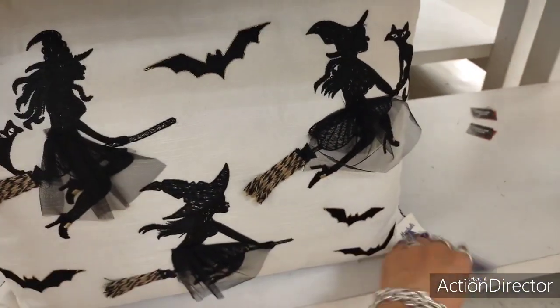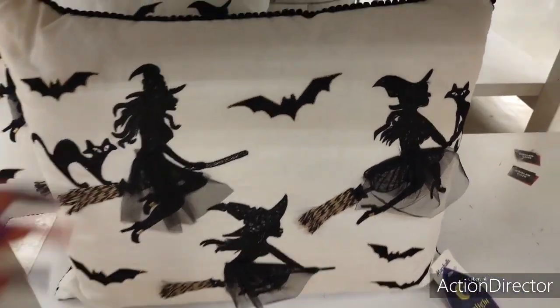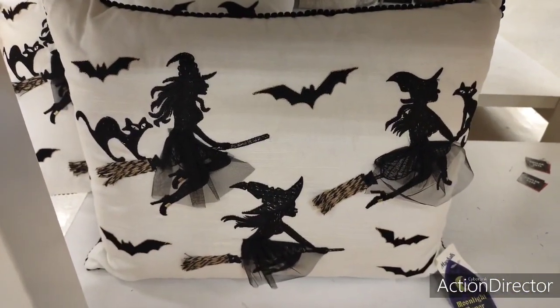They also have these really cool pillows. I love the witches — I think they're adorable. $19.99. Love the little chiffon, the black cats, the bats. Adorable.